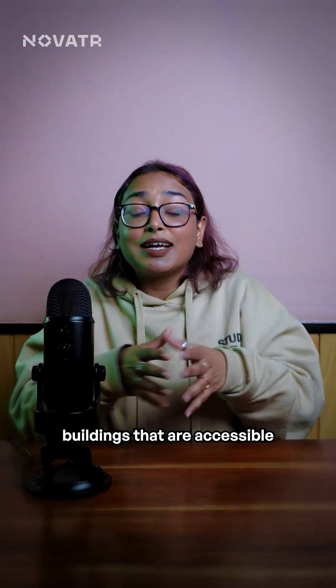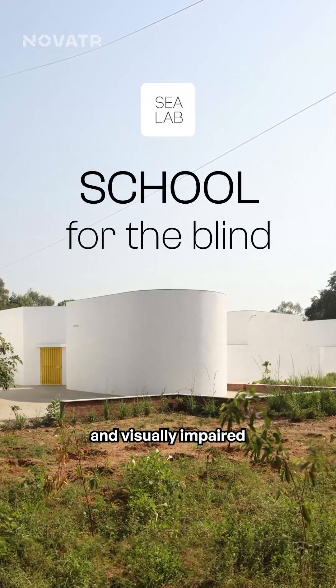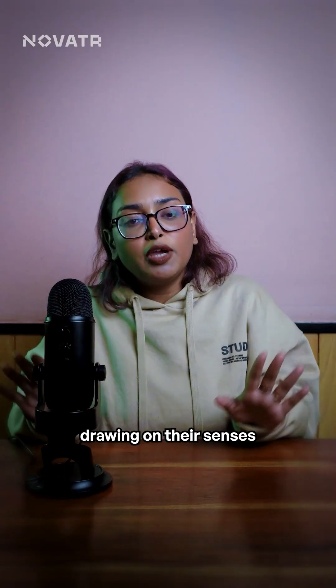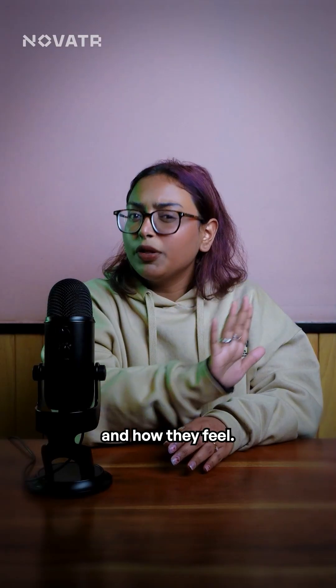Shouldn't we design buildings that are accessible to all? That's what SEA Labs did by designing this school for the blind and visually impaired in Gandhinagar. In this school, students orient themselves drawing on their senses of touch, smell and sound. Architects use different textures and materials and how they feel.